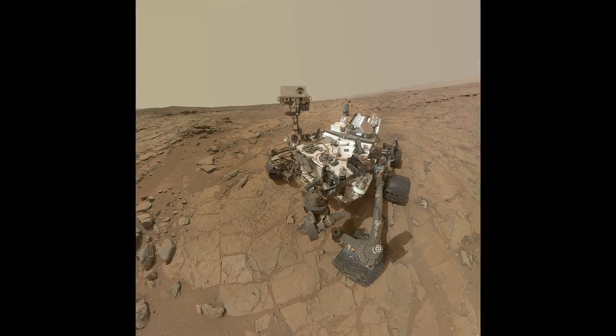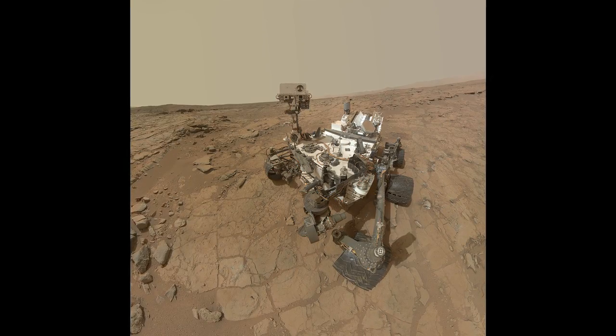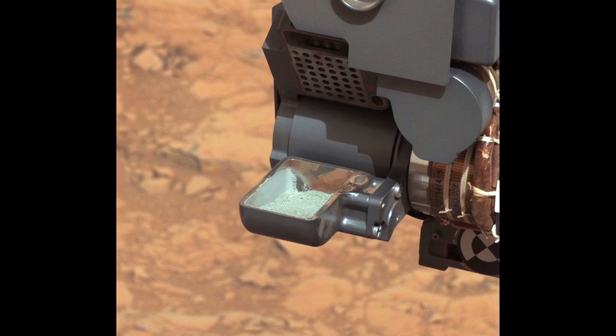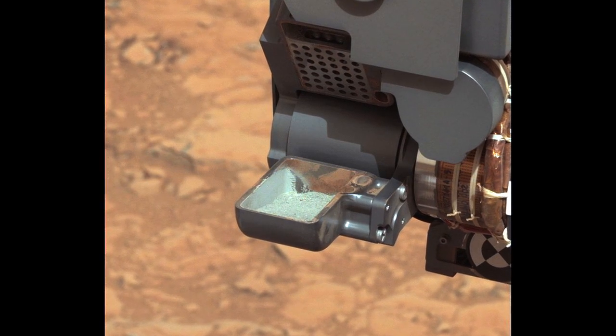This was a great week for Curiosity. We got to see something we've been waiting for for quite some time: sample in the scoop, confirming that our first drill on Mars collected as we had expected.